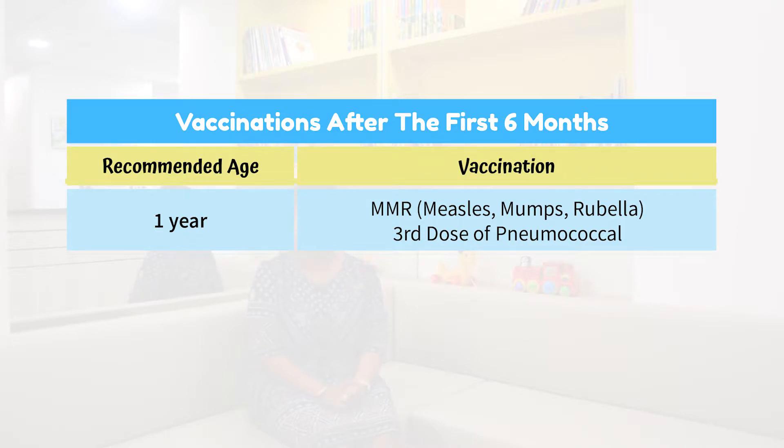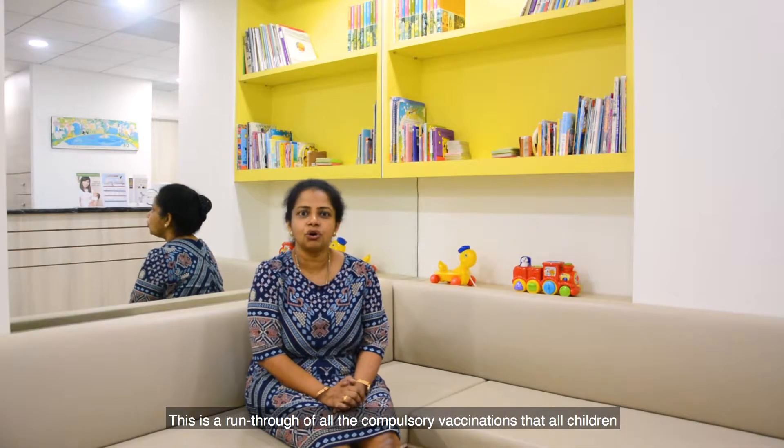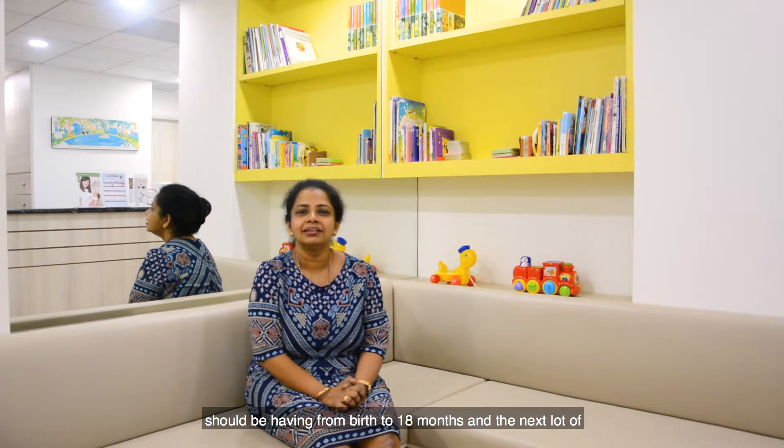Then between 15 to 18 months, they are due their second MMR vaccination — measles, mumps, and rubella. At 18 months, they need to have their five-in-one booster vaccination. This is a run-through of all the compulsory vaccinations children should have from birth till 18 months.